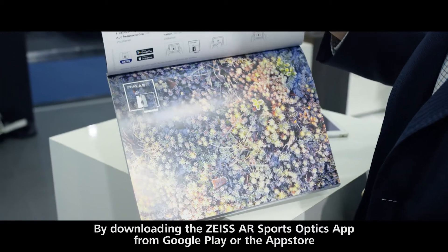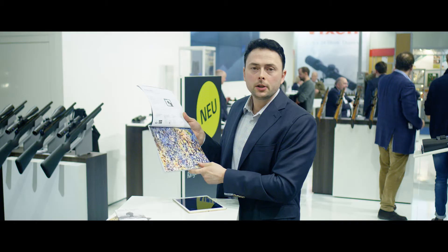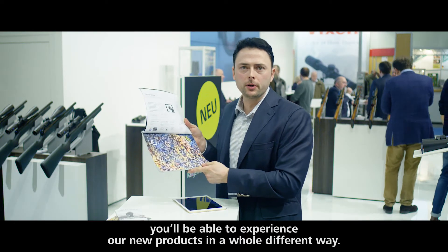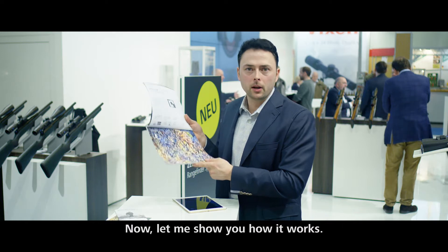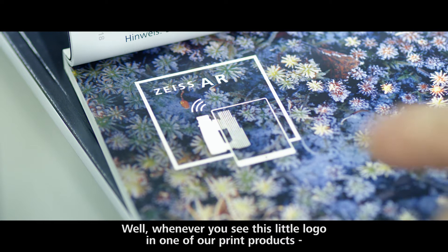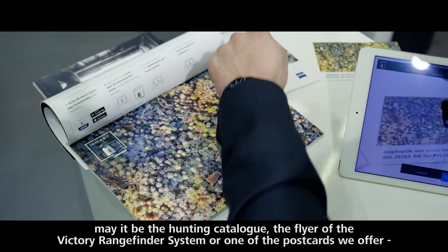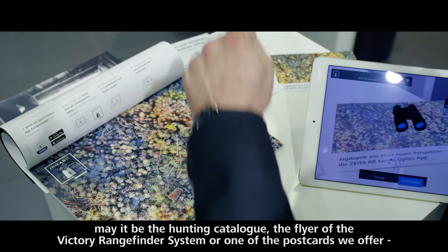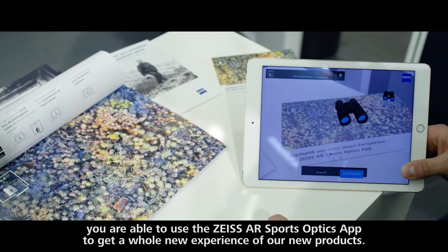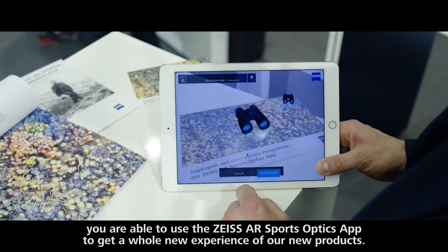By downloading the Zeiss Sports Optics app from the Google Play Store or the App Store, you are able to experience our new products in a whole different way. Whenever you see this little logo in one of our print products — maybe the print catalogue, the flyer for the Victory RF system, or the postcards we offer — you are able to use the Zeiss Sports Optics app to get a whole new experience of our new products.